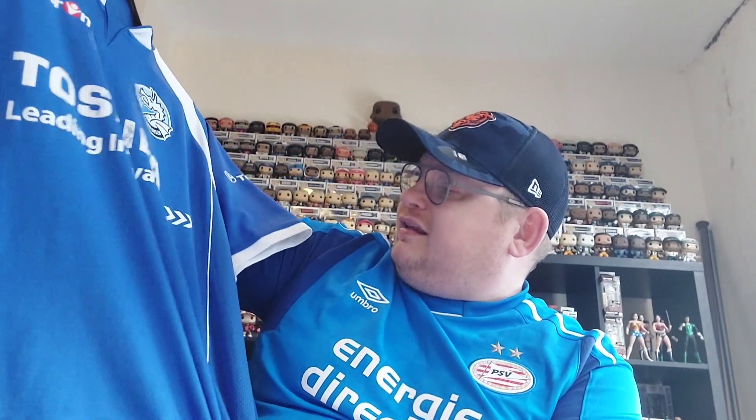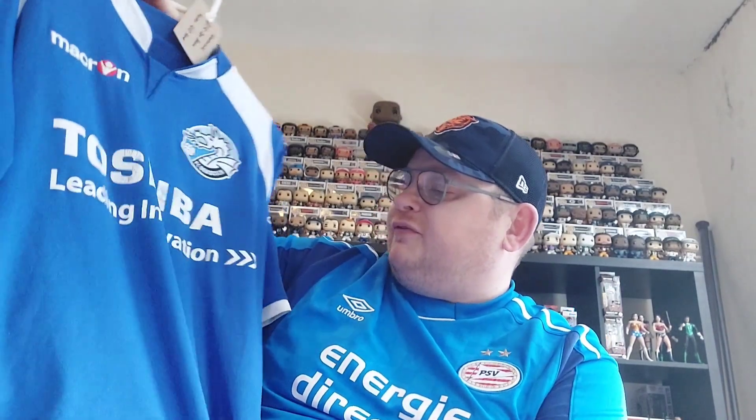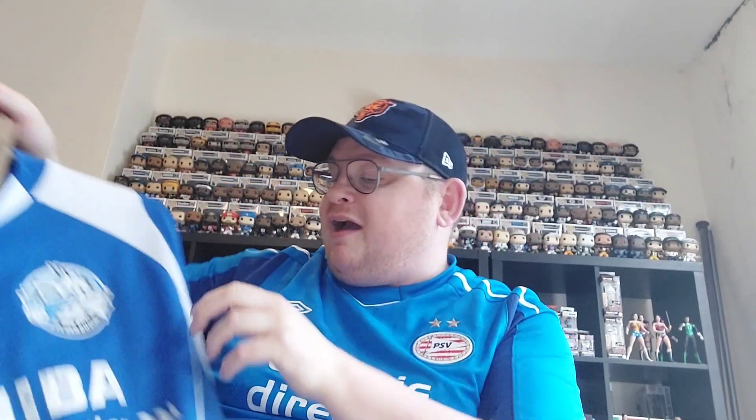All in all, a very nice shirt and the fifth Dutch shirt I've added to the collection, so really pleased to add another Dutch team. As I say it's a little worn on the front and sleeve, so it may be one I keep an eye out for a replacement in the future, but happy with that one for now.